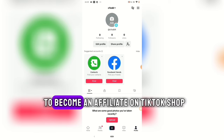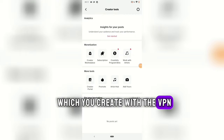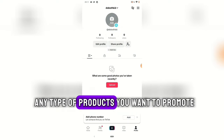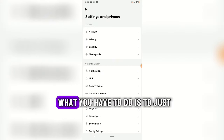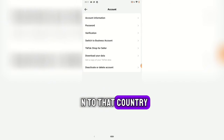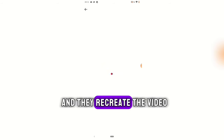After linking your TikTok Shop account to your regular TikTok account created with a VPN, you'll get access to the Product Marketplace, where you can find any product to promote and earn commission on every successful sale. The second way to find winning products is your For You page — keep scrolling while connected to a UK or US VPN, find people promoting TikTok Shop products, and recreate similar videos promoting the same products.